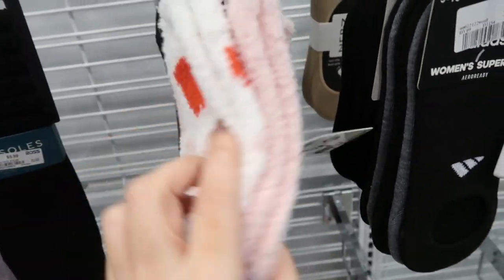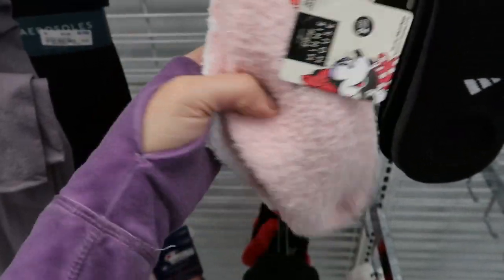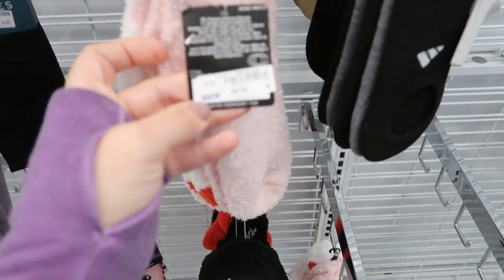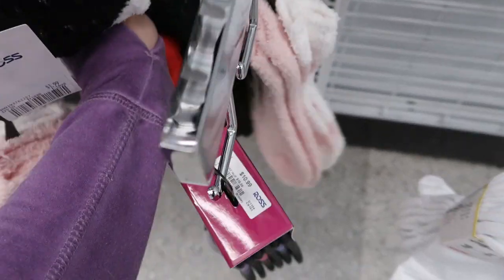Here's some cute Adidas on clearance for $20.99. How cute are these little mini Valentine socks - 'True Love' and then hearts on the other side with the mini. These are $4.99 - they also have a black and red pair with Mickey.